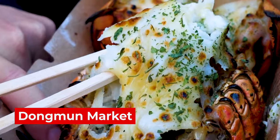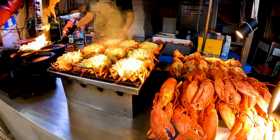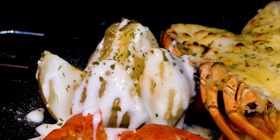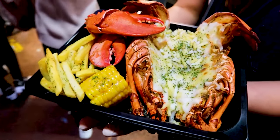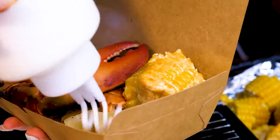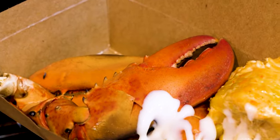You're going to want to check out things like this beautiful roasted lobster with cheese. If you get a full lobster like that, it's going to be 10 bucks — yes, 10 US dollars. And you can even have half a lobster for just 5 bucks.